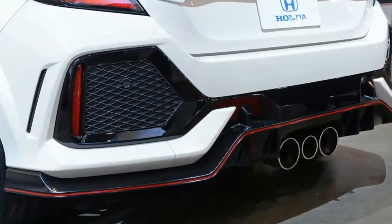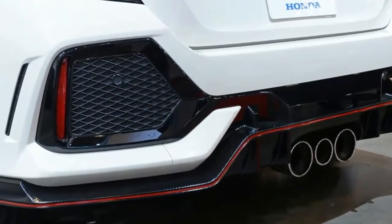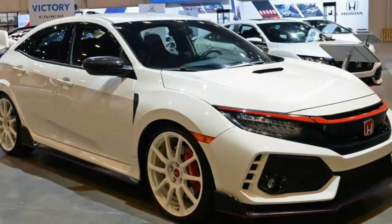Parts not included with the kit are the red grille treatment and white wheels seen on the car. The complete kit costs $2,697.